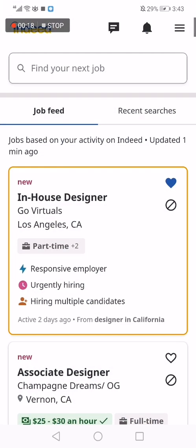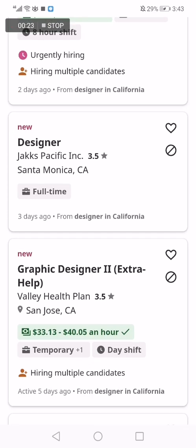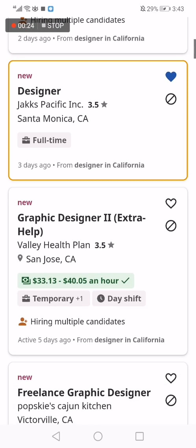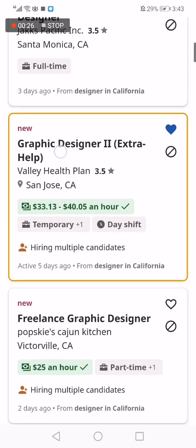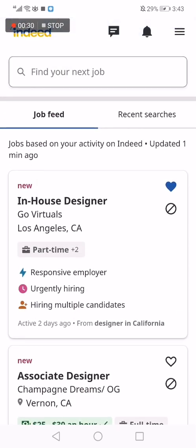So the first thing you do is go to the app, and as you can see this is the home page. Let's just say that I save this job and this job — now where can I find the jobs that I saved?